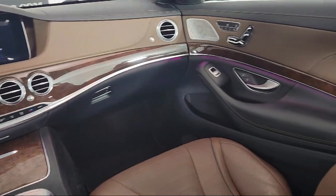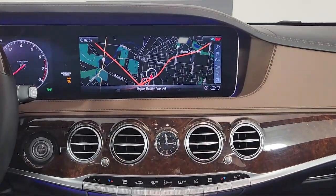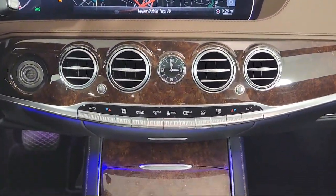Schedule your contactless test drive today and experience why our clients keep coming back to Your Mercedes.